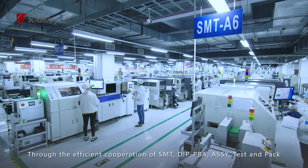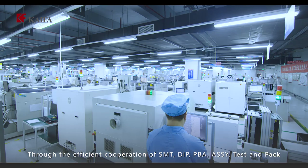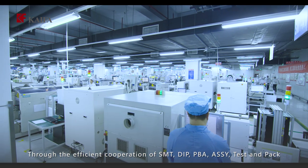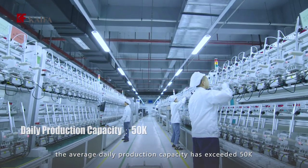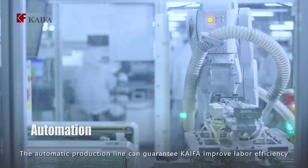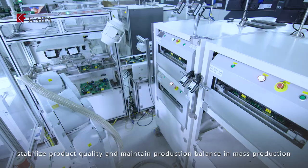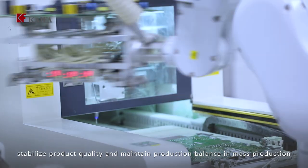Through the efficient cooperation of SMT, DIP, BPA, ASSY, test, and PAC, the average daily production capacity has exceeded 50,000. The automatic production line can guarantee Kaifa improves labor efficiency, stabilizes product quality, and maintains production balance in mass production.